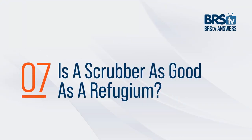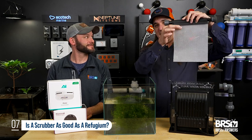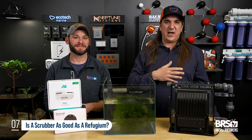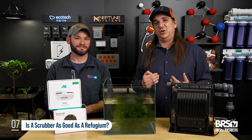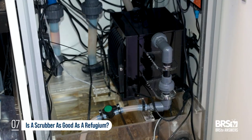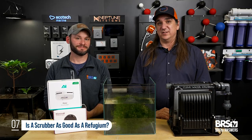Question number seven: is an algae scrubber as good as a refugium? Absolutely — it is a refugium of sorts. It's like a remote refugium that grows hair algae on a sheet with lights on both sides. You scrape it off and throw it in the trash, not all that different from growing chaeto morpha and harvesting some. It isn't about which one is better; both will almost certainly make nutrients a non-issue in your tank. The real difference is which one fits your sump better. If you have a big open refugium section, chaeto may be the best option. But if you don't have that room and you have a location for a scrubber along the side or on top of the sump, the scrubber is probably the best solution for your specific install.